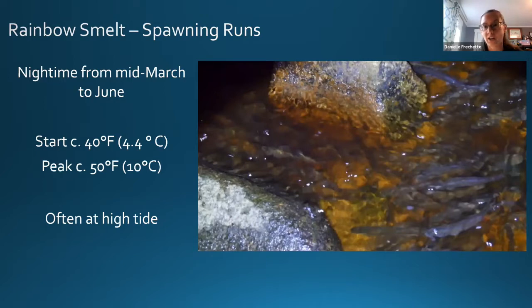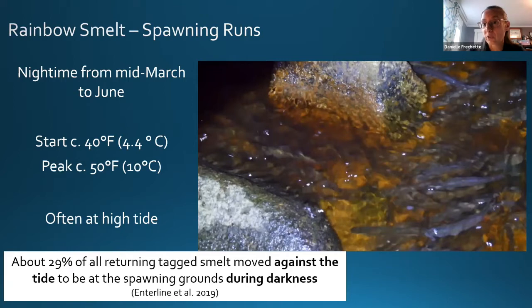Smelt spawn often at high tide, using it to get up into streams, but they love the dark because they are food for visual predators like birds, raccoons, and otters. Studies found that about 30 percent of all returning smelt moved at low tide to be on the spawning grounds during darkness. When the high tide doesn't coincide with the darkest part of the night, they really come in at dark to avoid those visual predators.